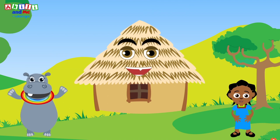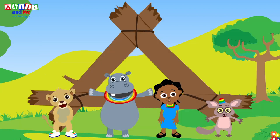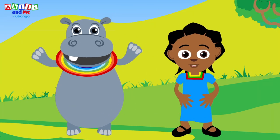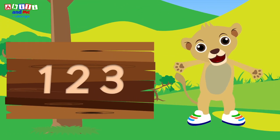A roof is a triangle, learn with me! It has three sides — one, two, three! When I say three, three is a number! All of us know: one, two, three!